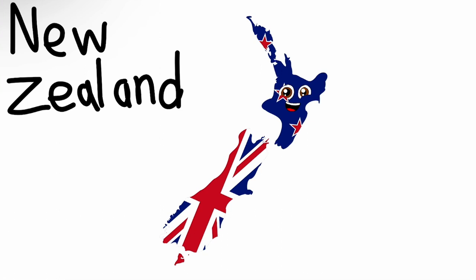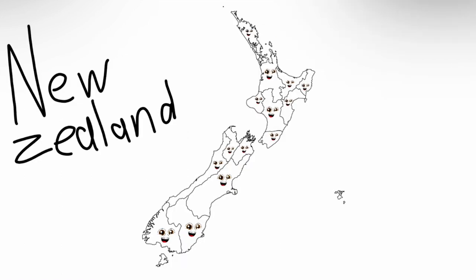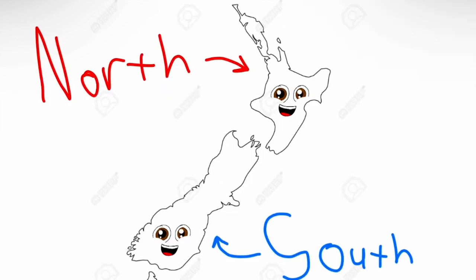I am New Zealand, thanks for learning about me. Wellington is my capital. We're the regions of New Zealand, it's real nice to meet you. Here's the geography of our island country, it's true. The Southwest Pacific Ocean is where our country stands. The North and South Islands make up our mainland.